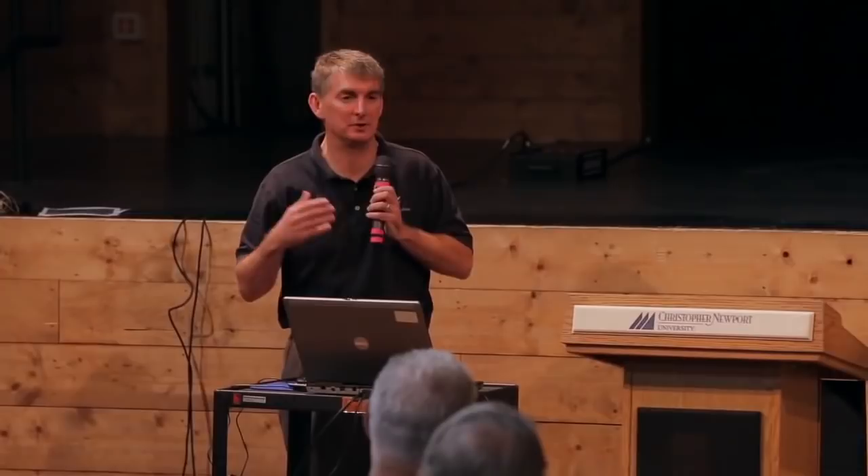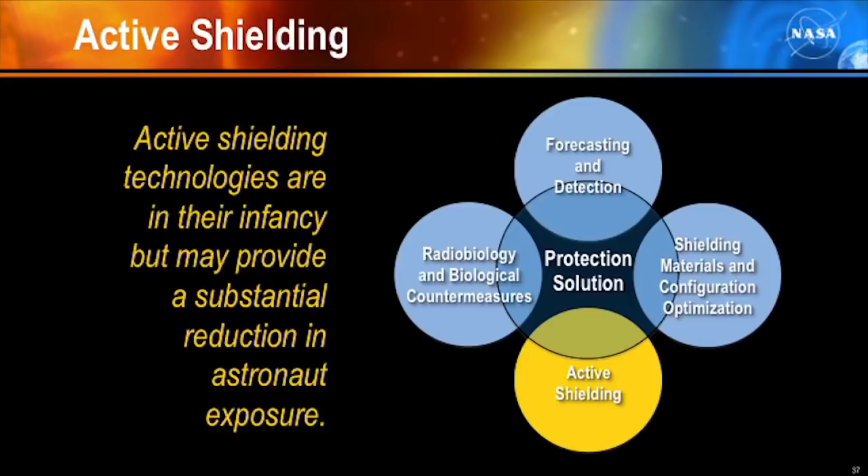The last item is active shielding. This work is in its very infancy, with lots of potential but significant engineering challenges to overcome — including magnet size, power requirements, structural integration, and mass. The idea is to surround the spacecraft with an artificially generated magnetic field like Earth's, so incoming radiation is repelled. There's still a lot of work to be done; this is currently more in the research realm.